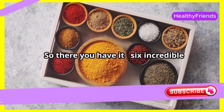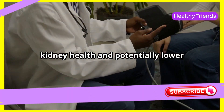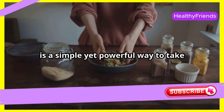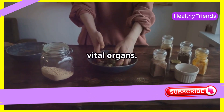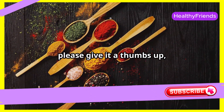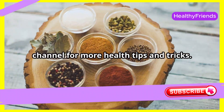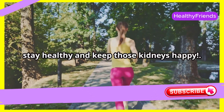So there you have it — six incredible spices that can naturally support your kidney health and potentially lower creatinine levels. Incorporating these spices into your diet is a simple yet powerful way to take proactive steps towards protecting these vital organs. Thank you so much for watching. If you found this video helpful, please give it a thumbs up, share it with your friends and family, and don't forget to subscribe to my channel for more health tips and tricks. Until next time, stay healthy and keep those kidneys happy!